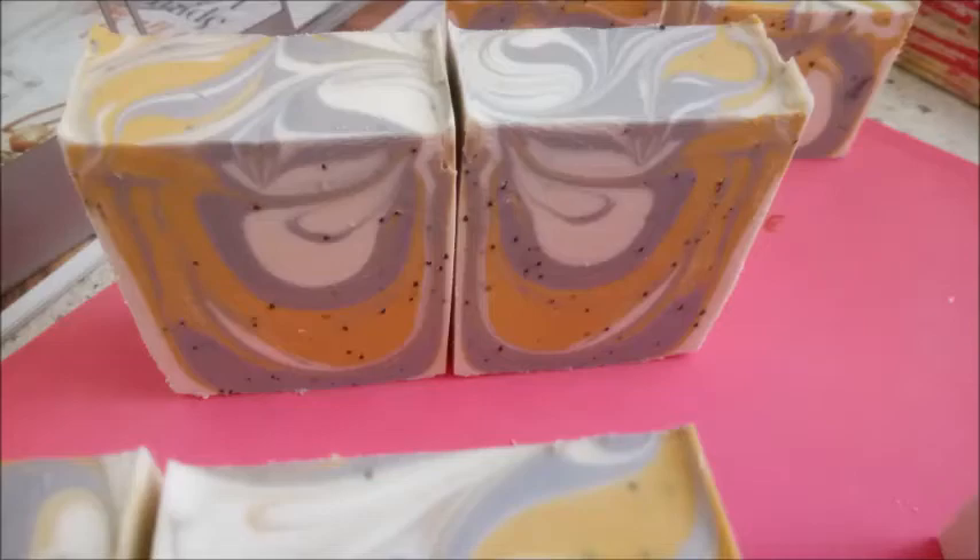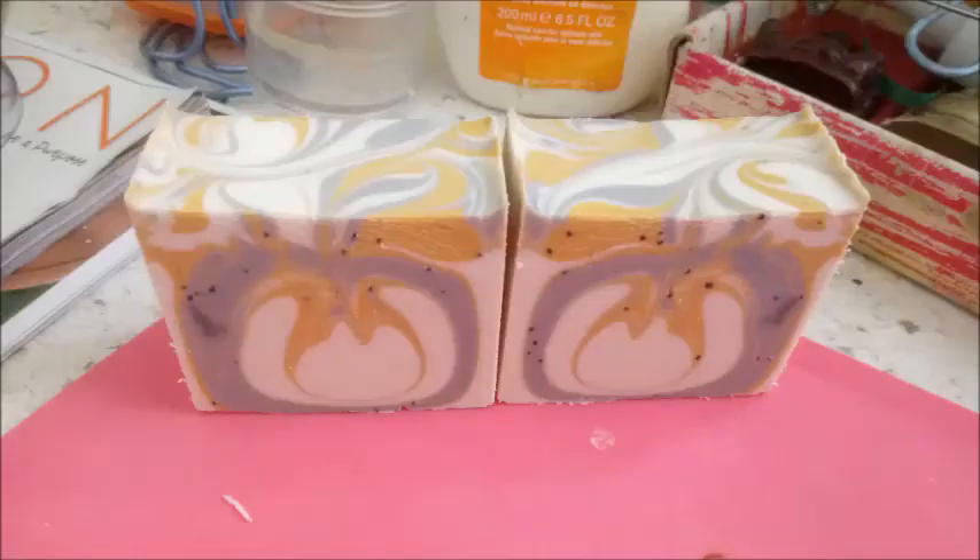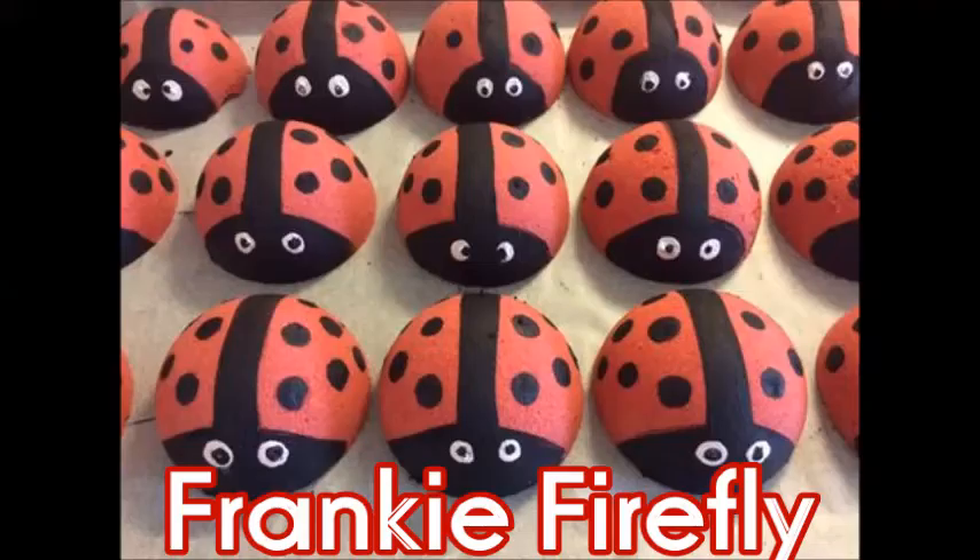These are the final soaps. They didn't discolour at all — they look exactly like this, and I love them! This week I'd like to highlight the super groovy Frankie Firefly — look at her amazing ladybug bath bombs! She posted in our Facebook group called StarrSoaps Family. I'd love to have you come and join, because I love seeing what you create. Everything you guys post inspires me, and then I get to inspire you — it's this wonderful relationship. I love you guys, my soapy fam!